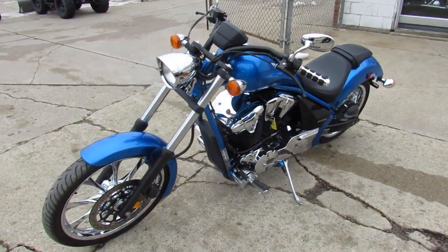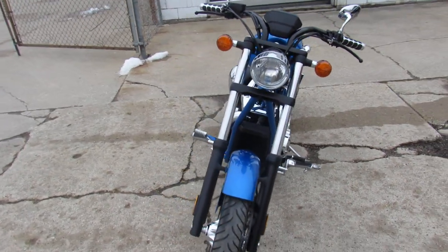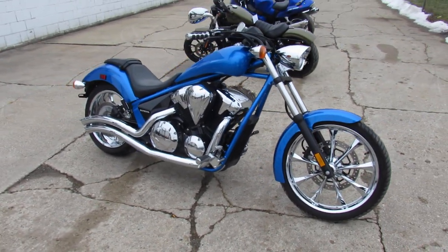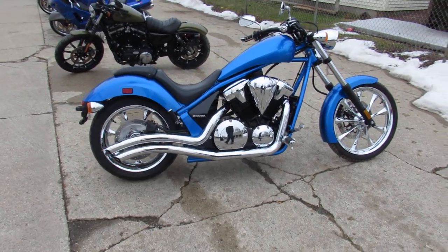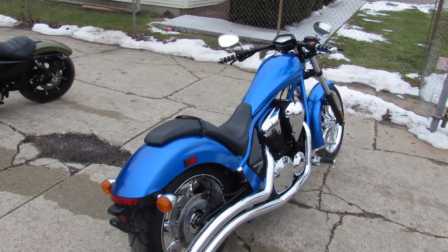Hey guys, approvalpowersports.com here doing some videos on the used cruisers. 2016 Honda Fury for sale — this one's got chrome wheels. Check out the electric blue 1300cc Fury; this bike will turn heads everywhere you go. It's a one-owner bike, only has 1,099 miles on it. It's got a Cobra turn-down exhaust that makes this Fury sound as cool as it looks.